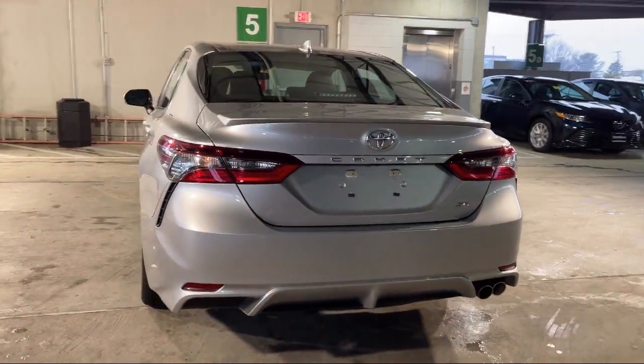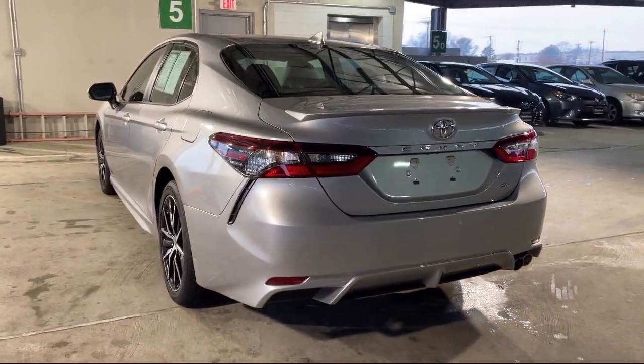Drive mode selector, leatherette upholstery, and has less than 40,000 miles on the odometer.